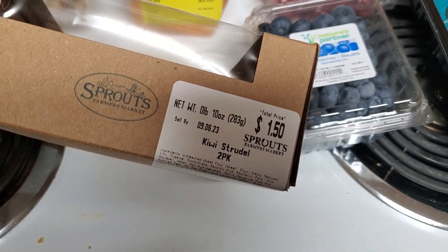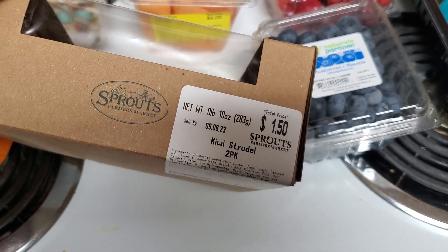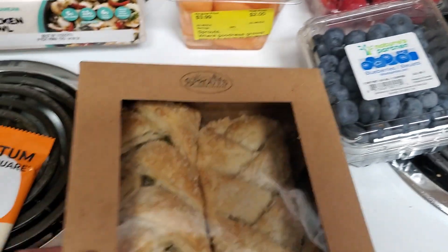Bakery items — they had a few different strudels for only $1.50, so I got the kiwi this time.